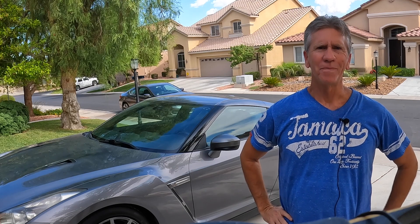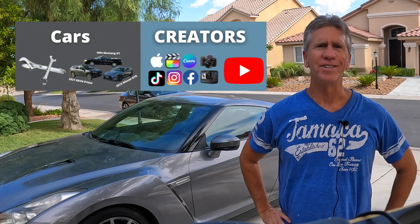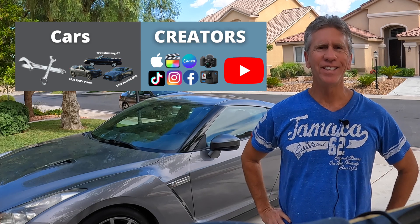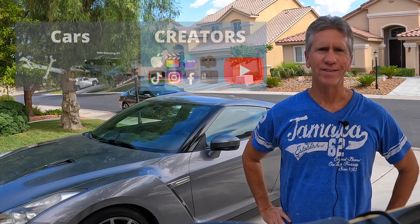Hi everyone, my name is Daryl. Welcome to the Cars and Creators channel, where we talk about cars and some of the technology used by YouTube creators. Today I'm doing an owner's review of my very special car, the 2012 Nissan GTR.